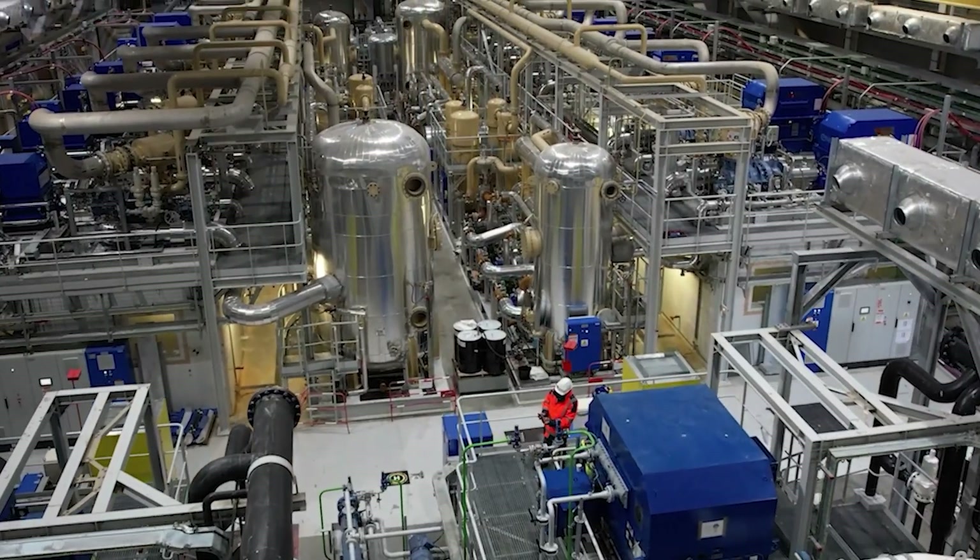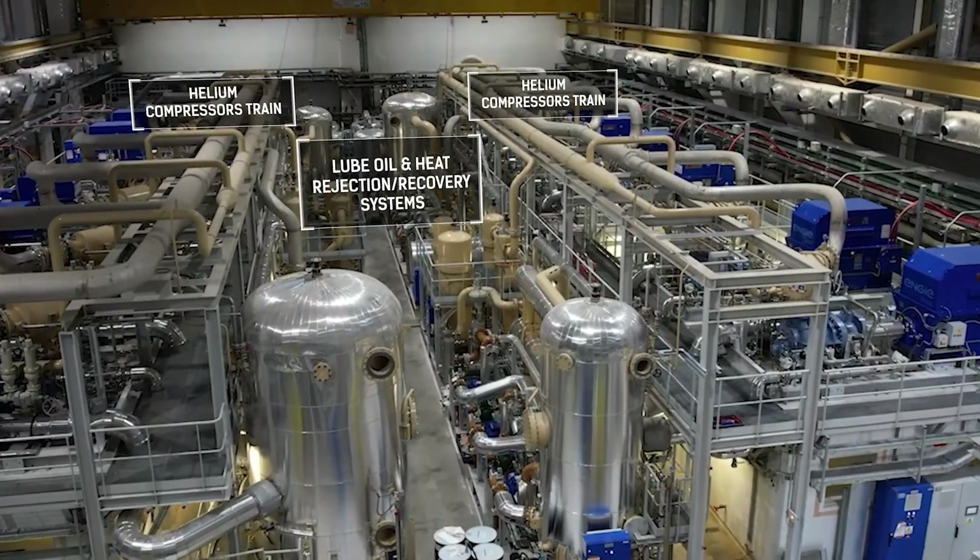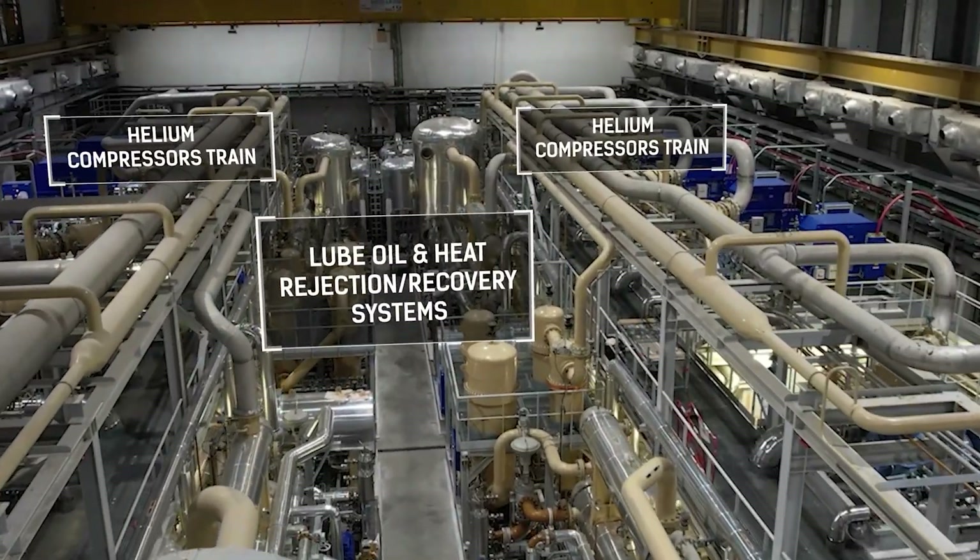These powerful machines pressurize helium to 20 times atmospheric pressure, cooling it down and filtering out impurities before it travels deeper into the system.